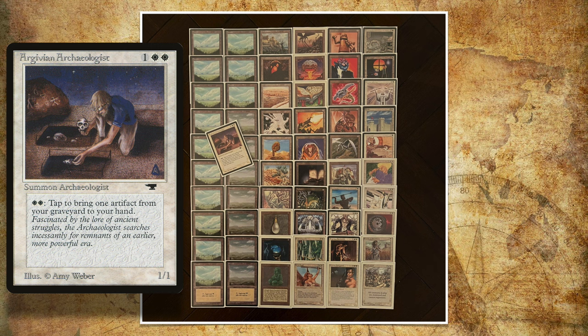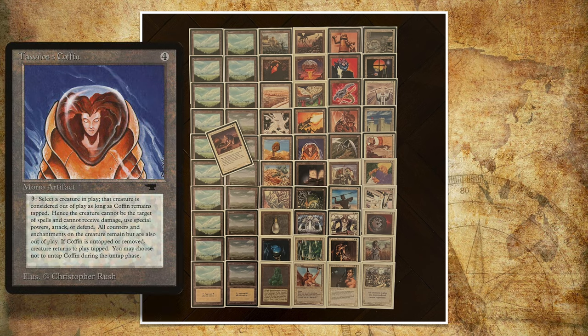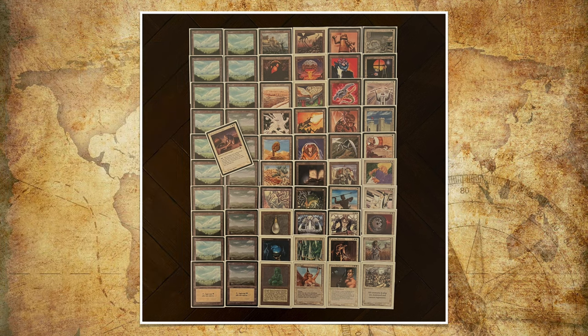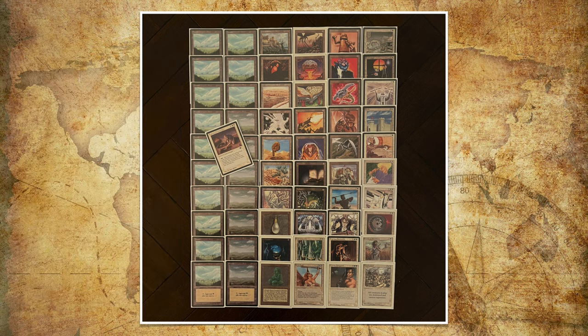I started with the Archaeologist while making the deck and instantly thought I've got to play a lot of artifacts — starting with Antiquities, the set the Archaeologist is from. I got Tawnos's Coffin in, and then thought about the counter theme, so I put Triskelion and Tetravus in. With the coffin, you can put those creatures in, and when you untap the coffin they come out and you get the ETB triggers again, so those counters add up. A Triskelion comes into play with counters, and when it comes out of the coffin the same thing happens — counters don't disappear. So it comes back as a 7/7, and if you do it again it comes back as a 10/10. The same goes for Tetravus and Clockwork Avian.